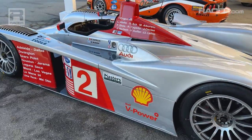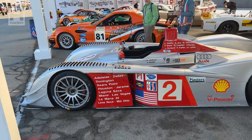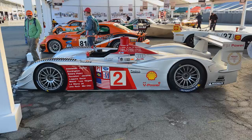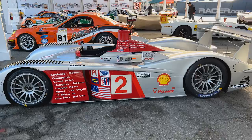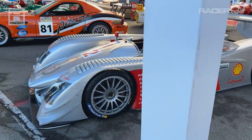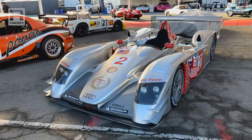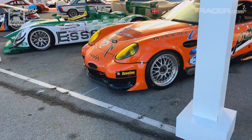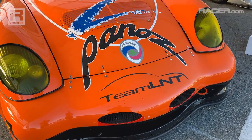This 2005 Audi R8 LMP1 — Travis Engen owns this. My friend Greg Martin, who I worked with back in CART on the Hogan team, is one of the main folks who looks after this for Travis. He told me something like 55,000 kilometers of vintage racing that Travis has added to this R8. And its louvers — for days. 2005 Panoz Esperante GTLM — sure miss Don.